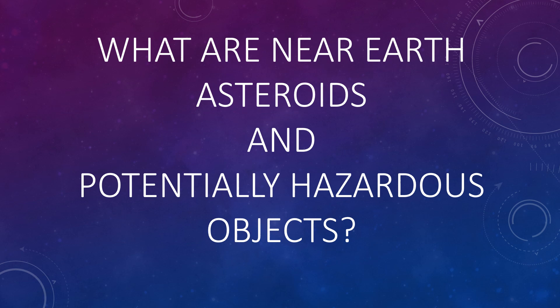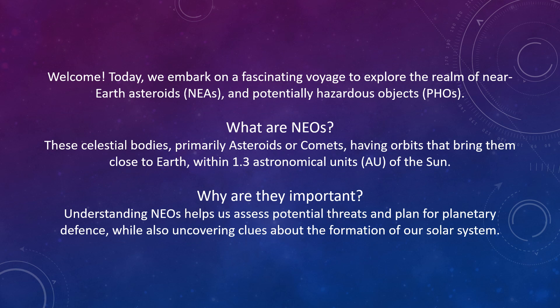What are near-Earth asteroids and potentially hazardous objects? Welcome. Today we embark on a fascinating voyage to explore the realm of near-Earth asteroids, or NEAs, and potentially hazardous objects, PHOs.